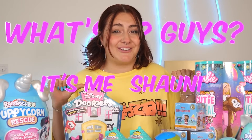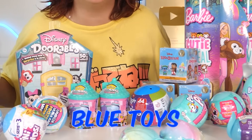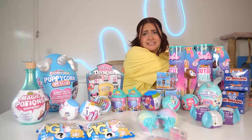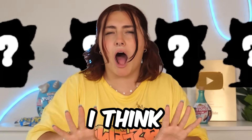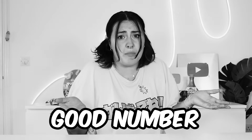What's up guys? It's me, Shawnee, and today we're unboxing 100 mystery blue toys and I am super excited. Before we get started, comment down below how many rare items you think we're going to find. I think we're going to find four, just because four is a good number.